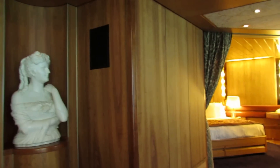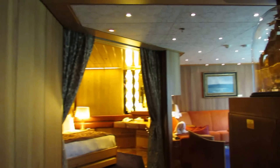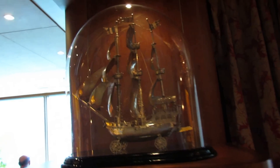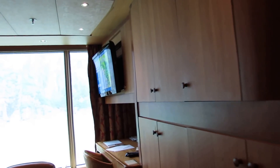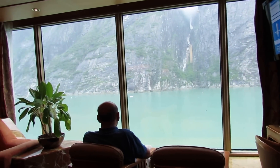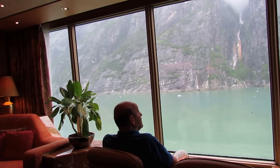Beautiful art in this room. And here is the living room with a happy husband looking out at the gorgeous view.